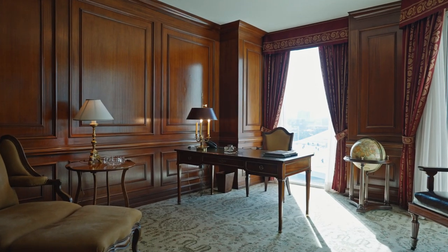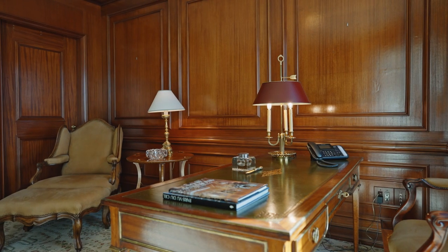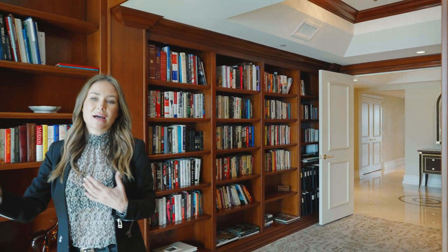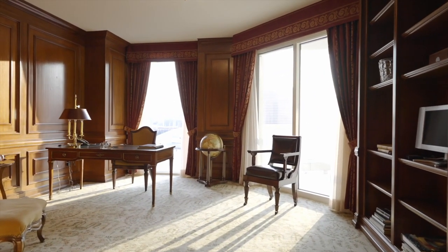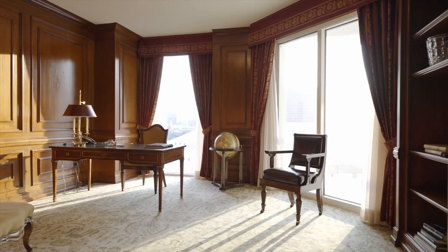This leads us into the office library. There's lots of custom millwork throughout — floor-to-ceiling bookshelves, elevated ceilings, really rich and warm. We're back on the west side of the condo, so you get great strip views again. This room can function as an office, a sitting room, or a library — it's really warm and cozy.